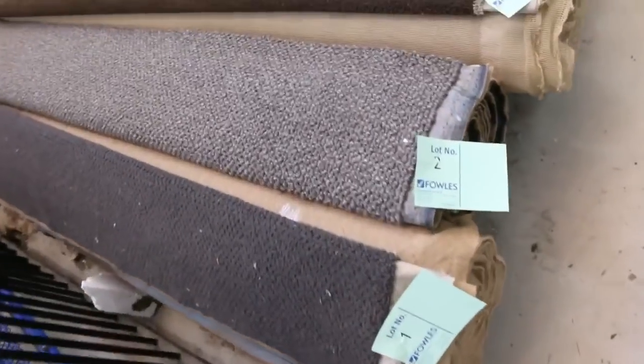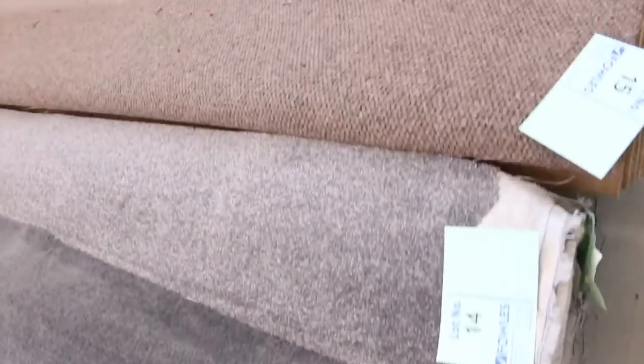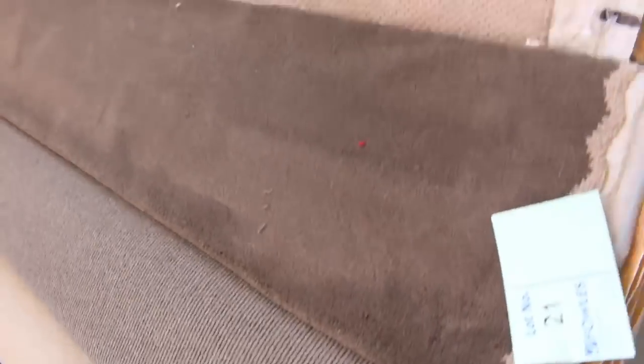Let's start off with our roll-ins and off-cuts. These are great little room lot sizes — some of them are actually bigger, like five or six meters, so large room lot sizes. As you can see, we've got a bit of everything: there's wools, nylons, plush piles, twist piles. All colors and sizes, so something to suit just about everybody.